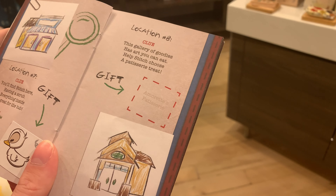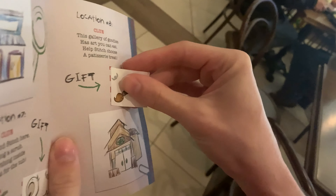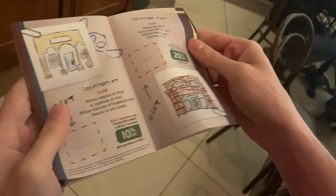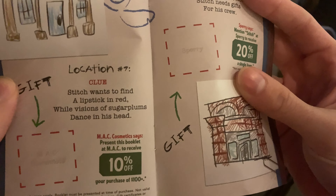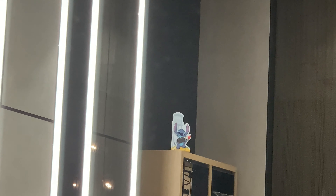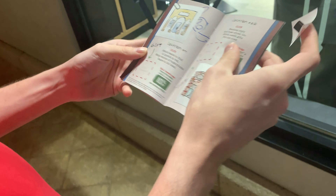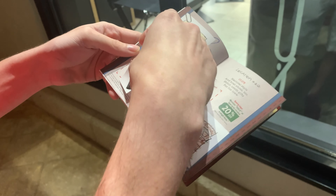Number eight: this gallery has goodies, it has art for you — help Stitch choose a pastry treat. Amaretto's Pastry is right up there at location eight. He has a paintbrush — he's holding a paintbrush. For number nine: Stitch wants to find a lipstick in red while visions of sugar plums dance in his head. We're going to MAC. He's right up there with lipstick. Location nine is MAC and you can get 10% off, though you have to spend $100.